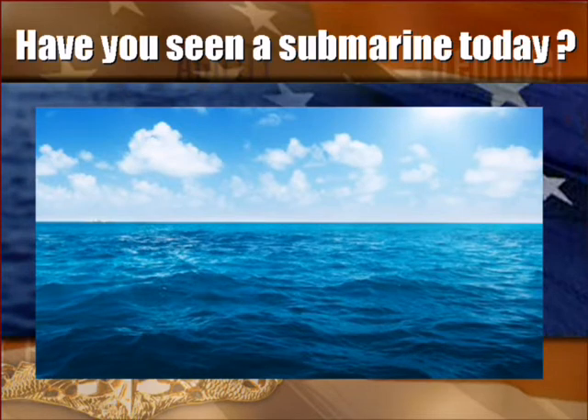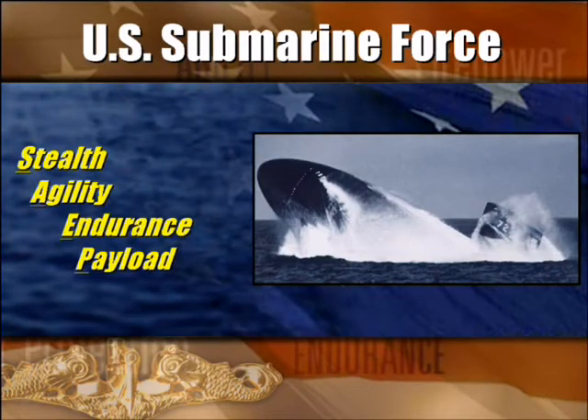Have you seen a submarine today? Because this is what they look like. The mission of a submarine is strength, agility, and endurance. A submarine is meant to stay hidden, and its stealth is what really changes our strategy in warfare. One of our submarines can just park off the coast and sit there for weeks, even months on end, and just watch.